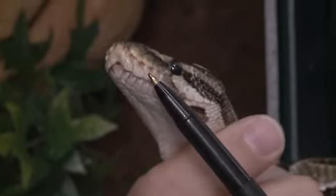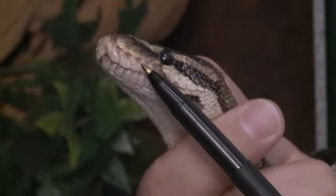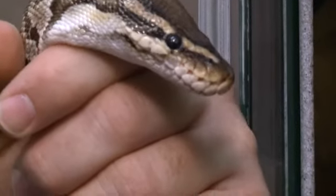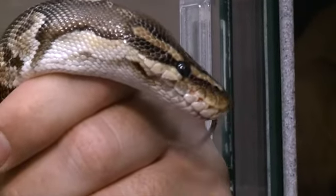This ball python, like most boas and pythons, has an array of infrared sensory organs called pit organs right around the mouth. Their brains have an image of the visible world and an image of the thermal world, so they see both light and heat together at the same time.